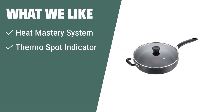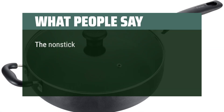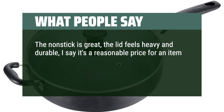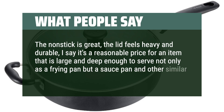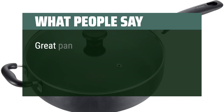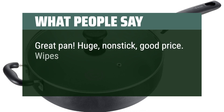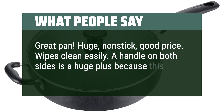What we like: If you're looking for a non-stick saute pan with a heat mastery system and thermospot indicator for perfectly cooked meals every time, this T-Fal skillet is the one for you. What people say: The non-stick is great, the lid feels heavy and durable. It's a reasonable price for an item that is large and deep enough to serve not only as a frying pan but a sauce pan and other similar purposes. Great pan — huge, non-stick, good price. Wipes clean easily. A handle on both sides is a huge plus because this thing is big.